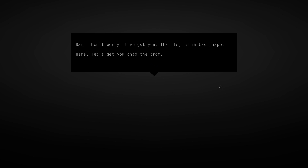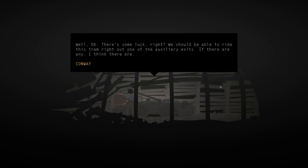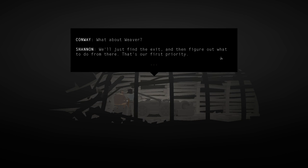'Here, let's get you onto the tram. There you go. Now let's see if this thing has power.' It does - some luck. 'We should be able to ride this tram out one of the auxiliary exits, if there are any. I think there are.' Conway asks about Weaver. 'We'll just find the exit and then figure out what to do from there. That's our first priority.' Shannon clarifies: 'What do you mean, what about Weaver? She's not here, is she?'